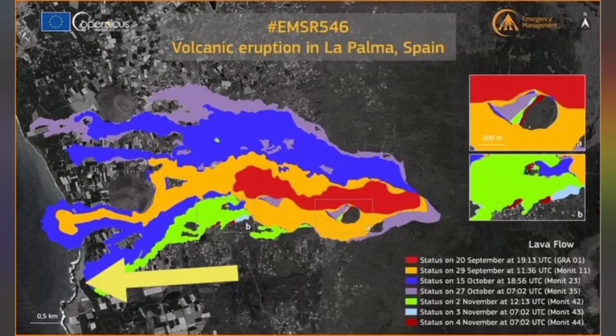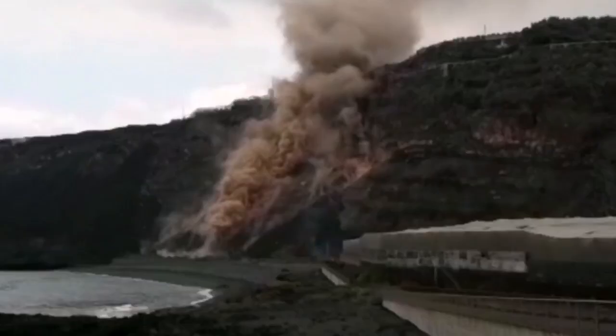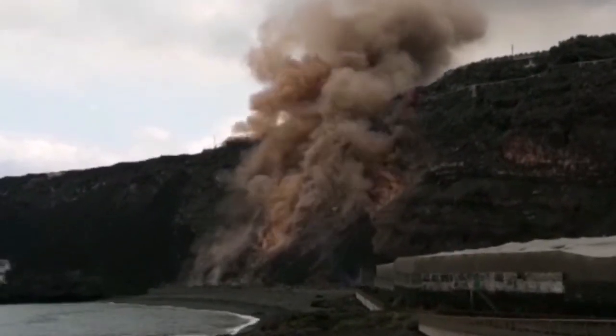This started in the daylight. This was how it looked: a collapse of the wall of the sea cliff toward the sea as the lava was flowing down.